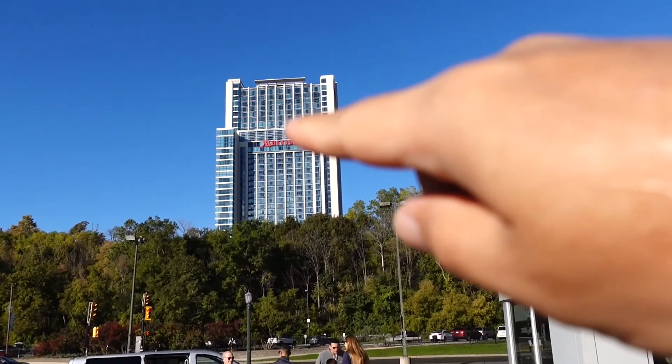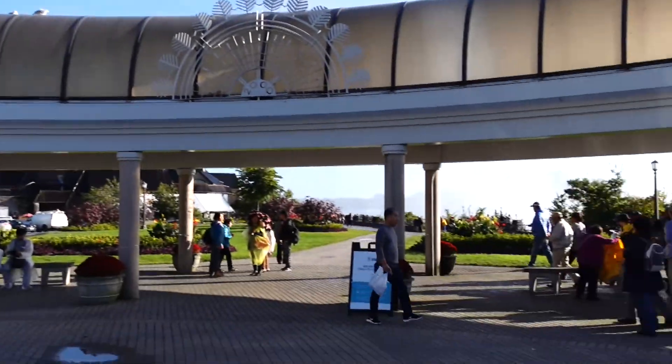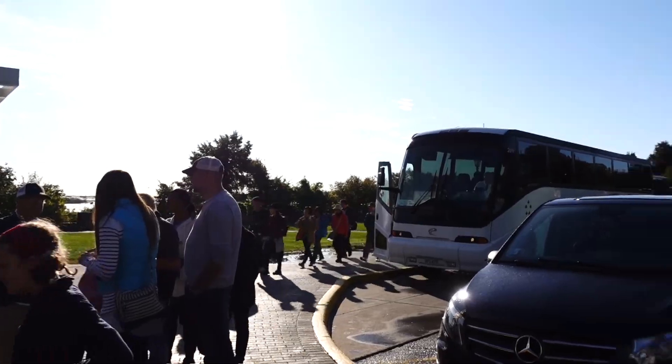That is our hotel now. We are somewhere near the Niagara Falls. We are going to have a guided tour over here.